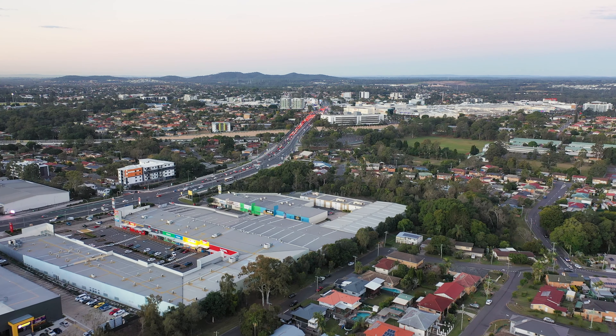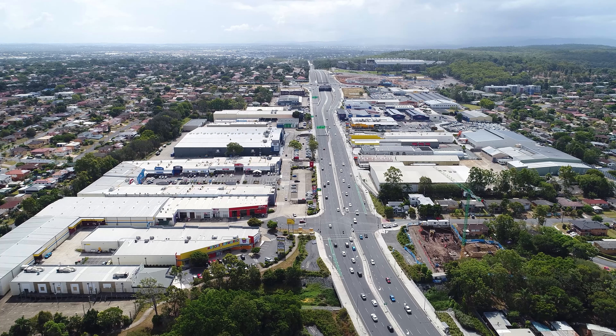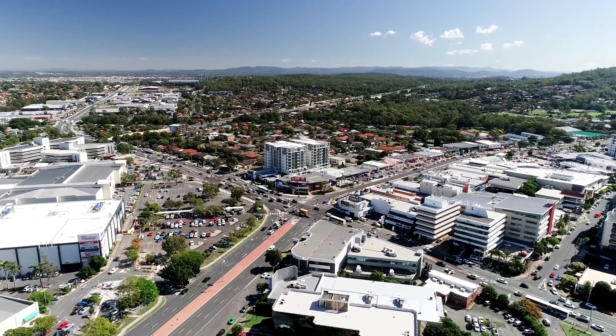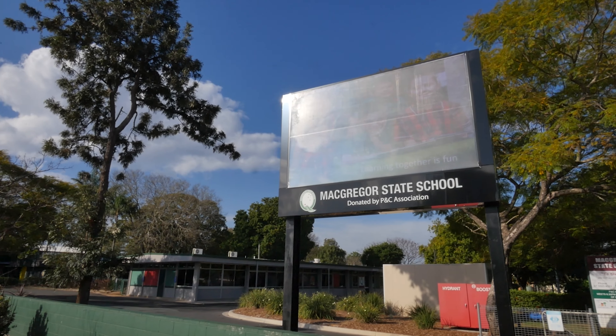A double-storey house will provide amazing views in a picturesque setting. The location here in Alberta Street is absolutely superb — exceptionally quiet, yet super convenient.